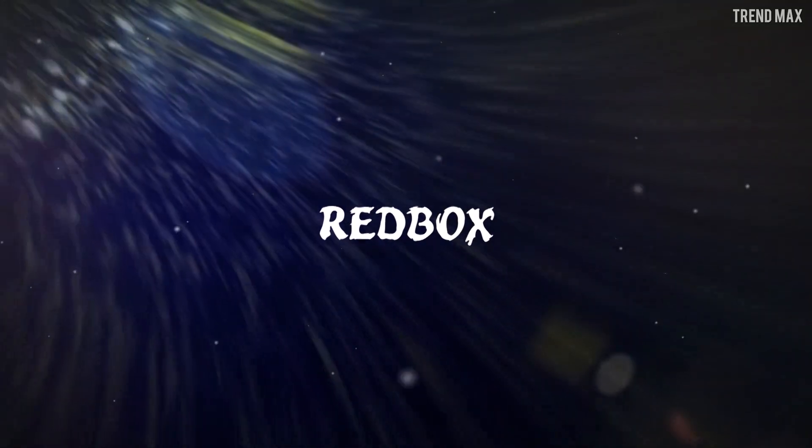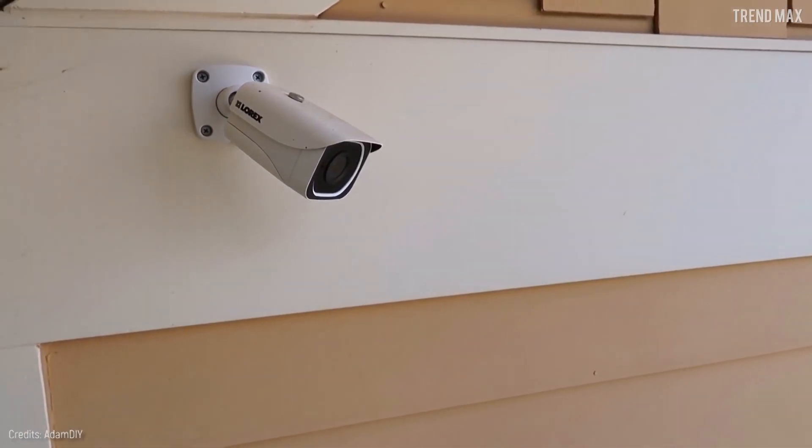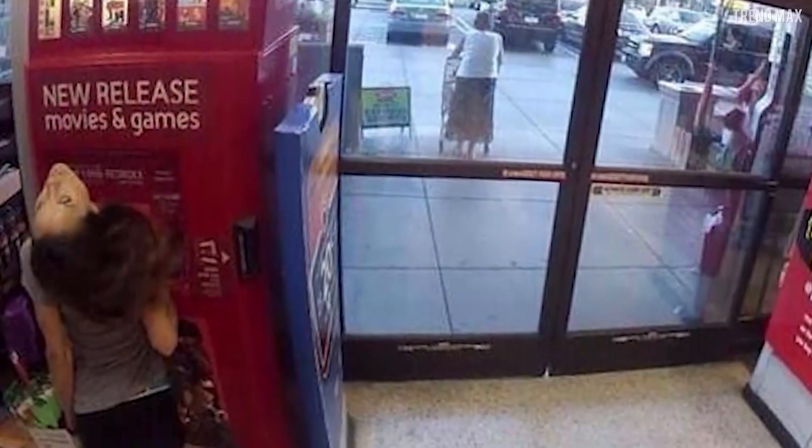Red Box. A security camera captured the exact moment when the face of a Red Box client turns sharply upward. With that peculiar neck, she could easily remove Linda Blair from the role of Reagan in The Exorcist. She just needs to do the spider walk.